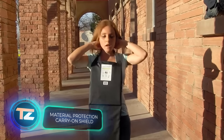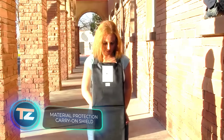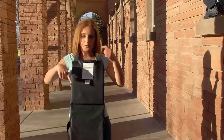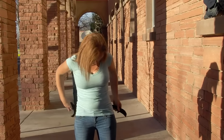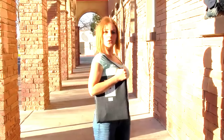Legend has it that a cell phone once saved a man by stopping a bullet. But how many iPhones would it take to stop a bullet from an AK-47 rifle? Evidence suggests it'd take six iPhones, or a stack of $2,001 bills. Thankfully, you don't need to carry around phones or cash for protection.